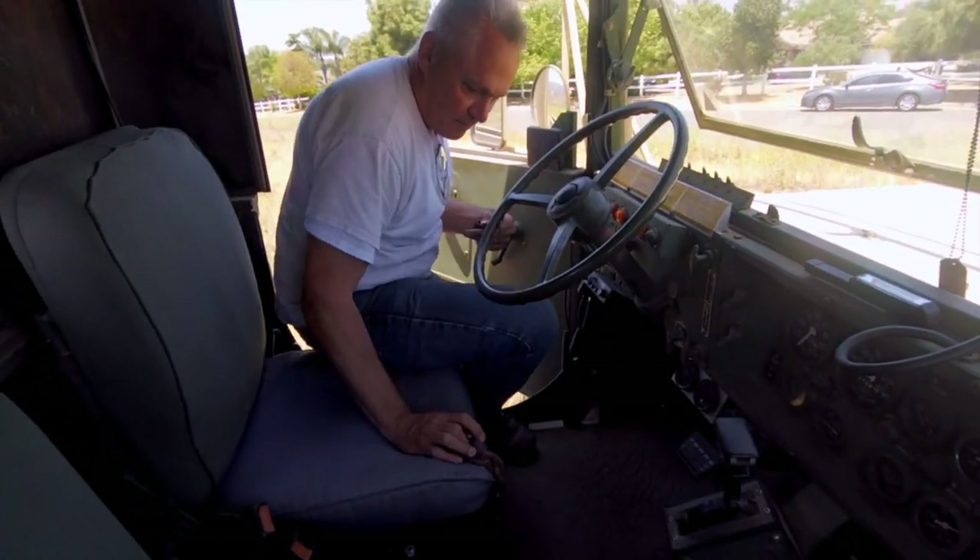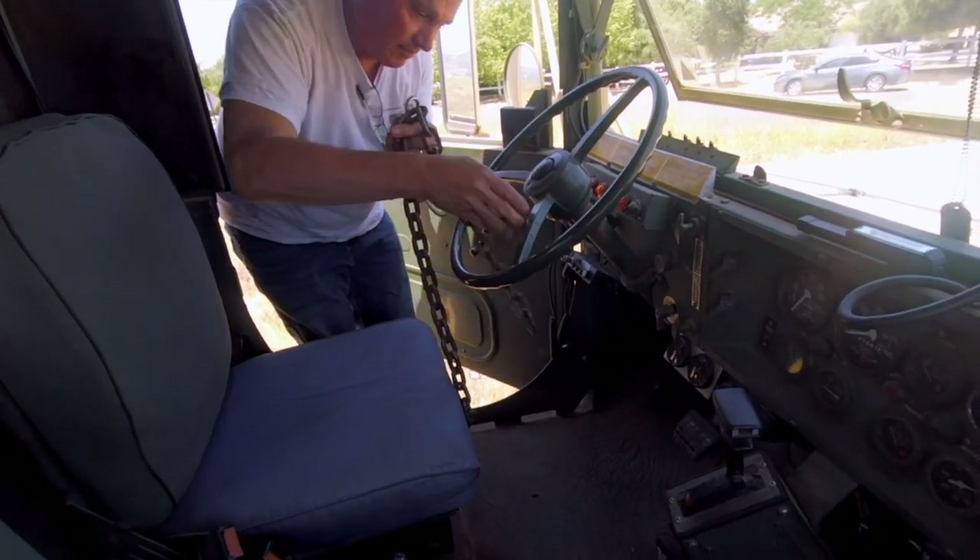This is the government-issued military truck anti-theft device: a chain welded to the seat and frame, with a lock.